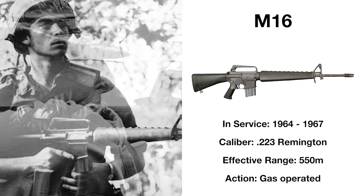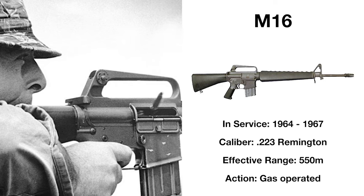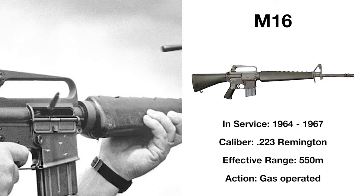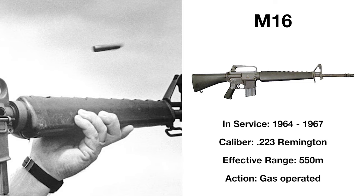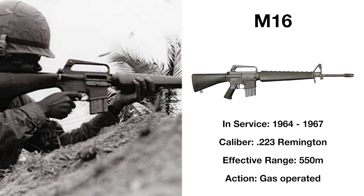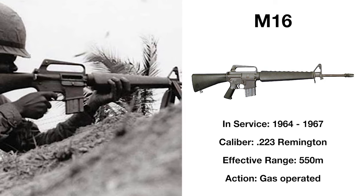This was down to two main issues — the powder burnt too fast and fouled the chamber, and the chamber was not chrome lined, causing it to deteriorate fast, both issues being exacerbated by the false notion that the weapon was self-cleaning. By 1967, updates and improvements would be made to the rifle in the form of the M16A1, and original M16 models fell out of frontline service shortly after.